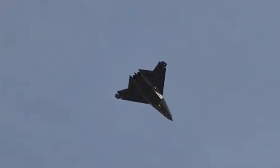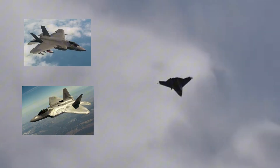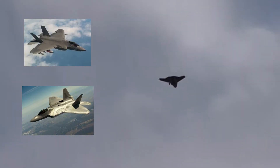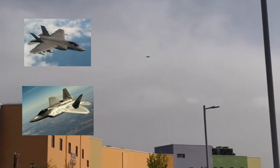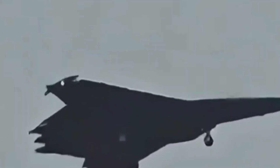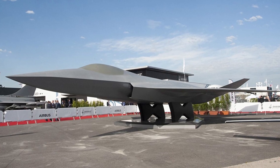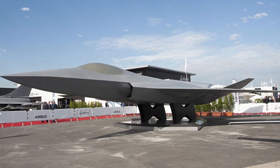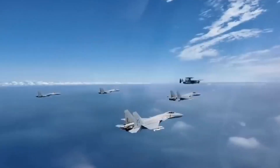Sooner or later, the US will unveil the successor to the F-22 and F-35 under NGAD. When it happens, watch for one small detail: all moving wingtips. If they appear, it will be a quiet admission that China didn't just copy — it innovated. And if Europe's 6th gen fighters, like FCAS from Germany, France, and Spain, adopt them too, we'll know. An idea once dismissed has become the new standard.